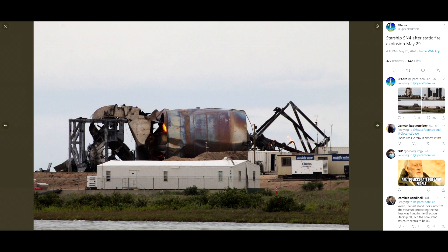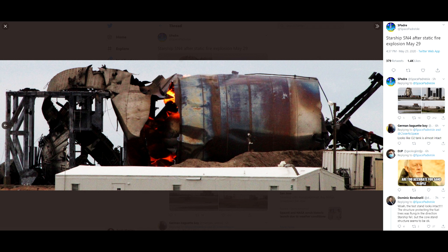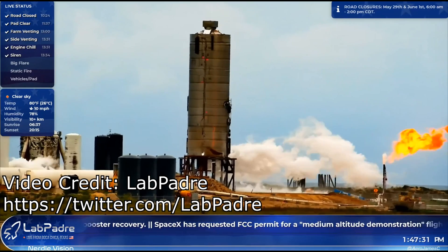We haven't seen anyone from SpaceX return to the site so far, but we have got some photos of what's left. It's very clear the lower oxygen tank has completely ruptured. The skirt is actually still there, as is the lower bulkhead and thrust puck. The upper tank is still in one piece — obviously it's got a big hole in the top where the mass simulator was.